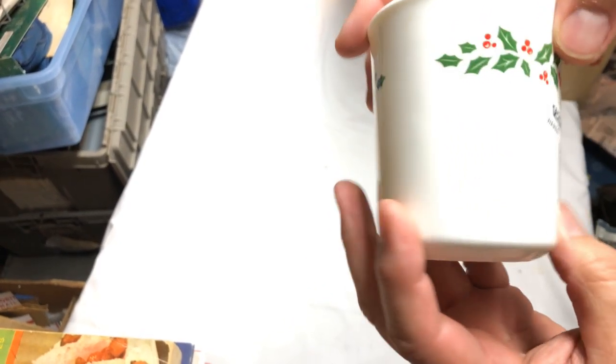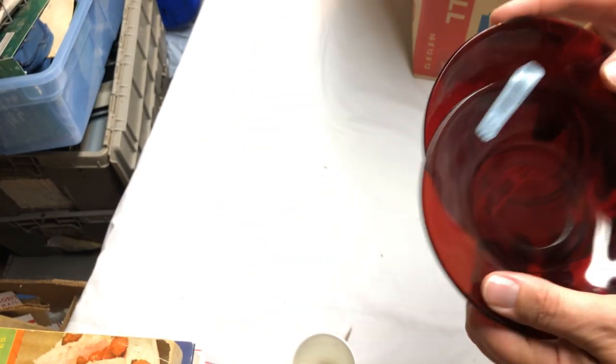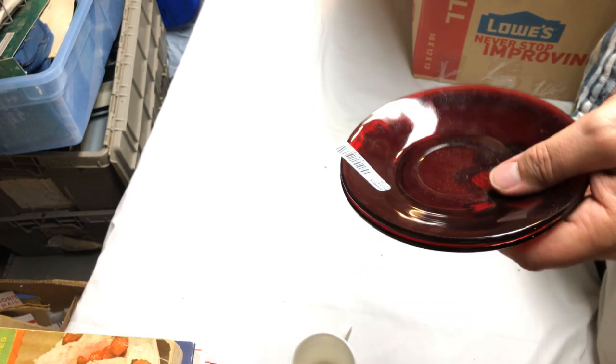There's a cord for an Xbox 360 — just a regular cord, I don't think I need it. There's one Corning Ware Holly Berry piece — if I have a group of them as a lot that'll be good. I also grabbed these red saucers because in the last video I got a bunch of red mugs — now I have some red saucers to go with those mugs. Hopefully they're the right match — they're different but at least similar.